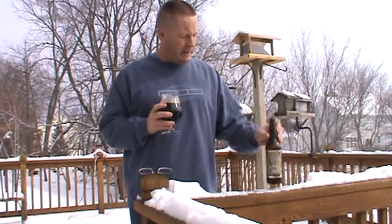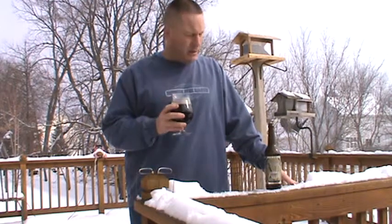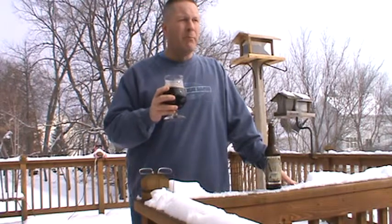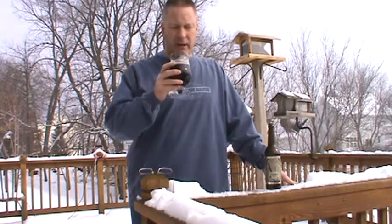No date on the bottle as to when it was brewed or bottled — I'm guessing. This is one that probably can age for a while, especially at 10.5%. The malt hits you — the chocolates, the vanilla, oak. It's really nice.